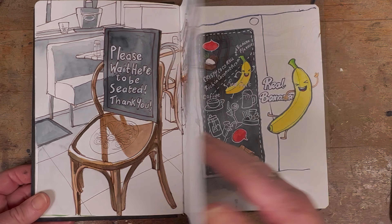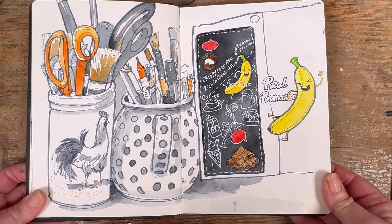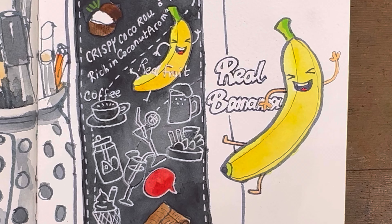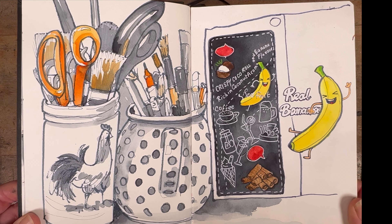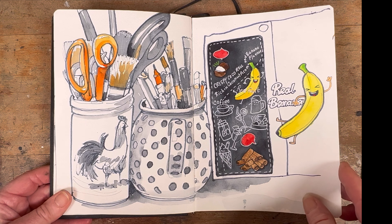This one was from an Instagram live one evening and sometimes I'm a bit stumped for something to draw. So this day I just drew the back of a packet of banana chips from the Asian supermarket. And alongside that I drew a jug and a couple of my very cute utensils that my mum gave me from Nice. I really enjoyed painting them just in oranges and brown.